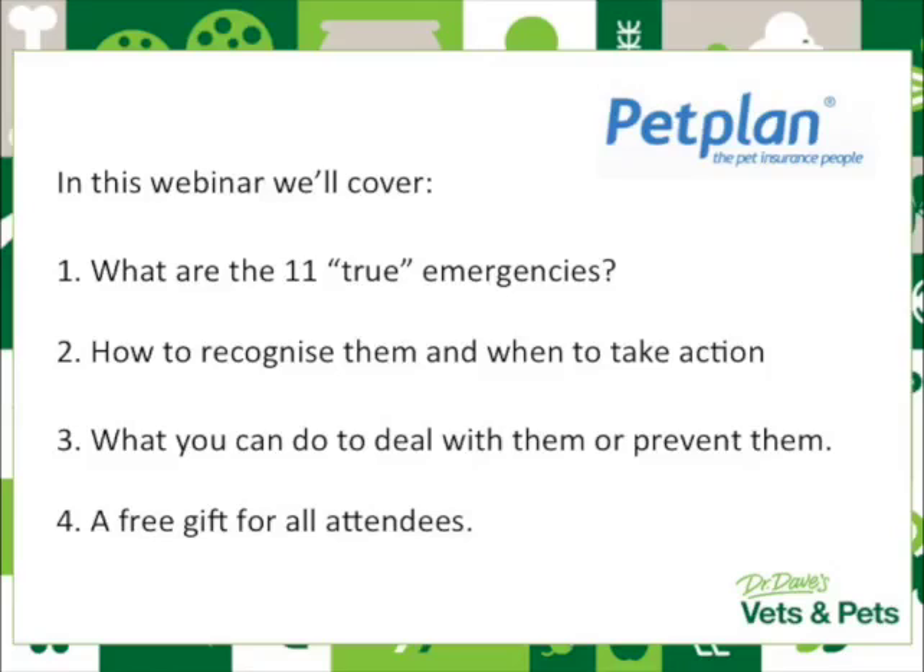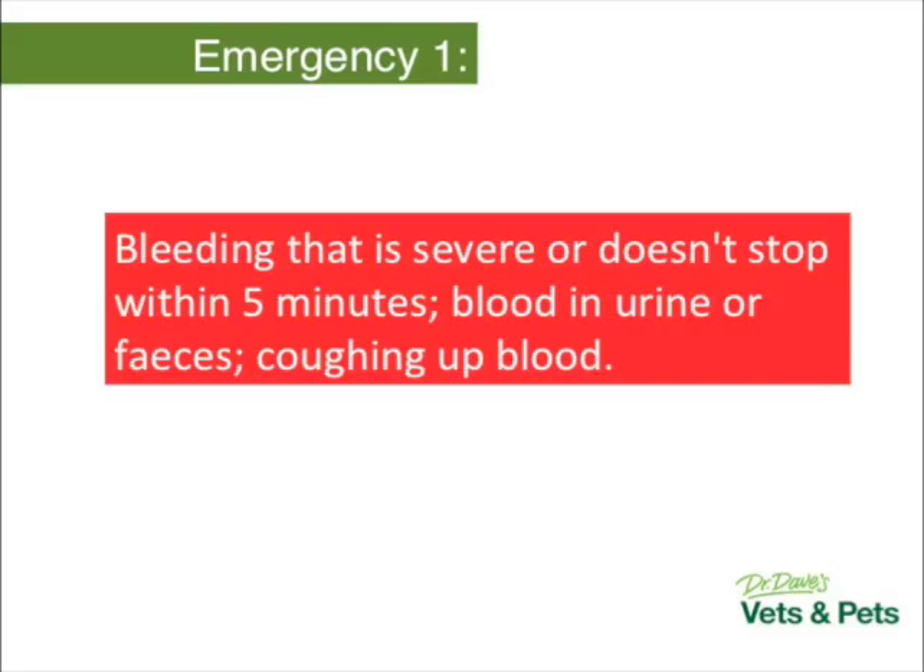Tonight's webinar is sponsored by Petplan, an insurance company, and we're very grateful for their sponsorship. The presentation is designed to be short and punchy — we're not going to have you here for a couple of hours. This isn't a lecture for a veterinary degree; it's just to help you as pet owners understand things that are going to keep your pets out of trouble and happy and healthy. We're also going to keep the slides text-based tonight to avoid any gross imagery.